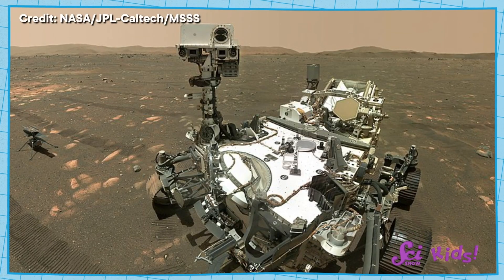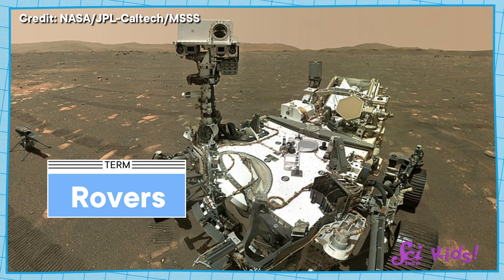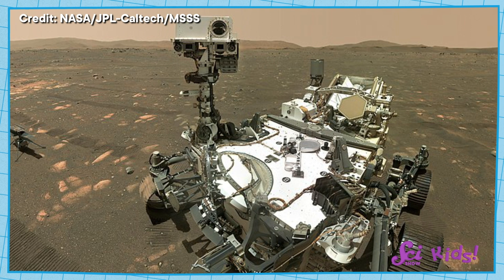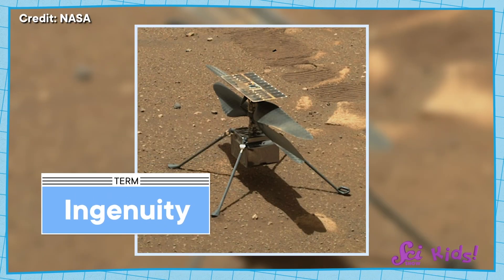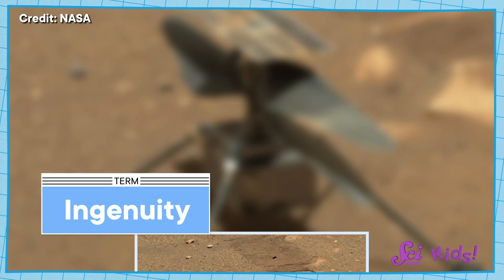NASA has put a few different machines, called rovers, on Mars before. A rover is a kind of vehicle that's made to drive on a different world. The ones on Mars have been driving all over the ground to explore, take pictures, and send information back to Earth. But Ingenuity works a bit differently, because it doesn't drive. It's the first machine built to fly around the surface of Mars!